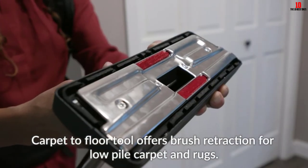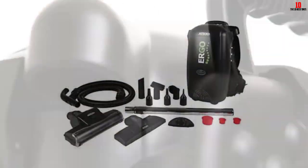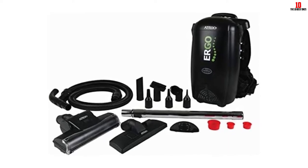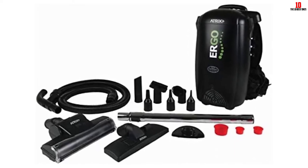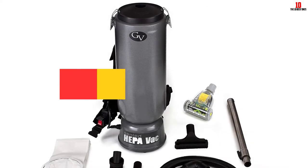My favorite feature of the Atrix Ergo is its versatility. You can customize it for right and left-handed operation, and it has a blower adapter which converts it into a blower. It also has a slew of accessories, from three blower heads to the turbo brush and crevice tool.